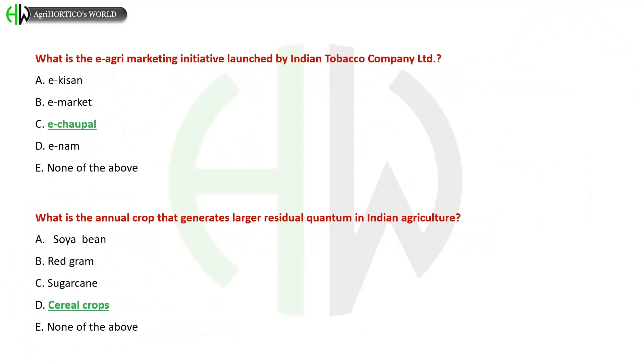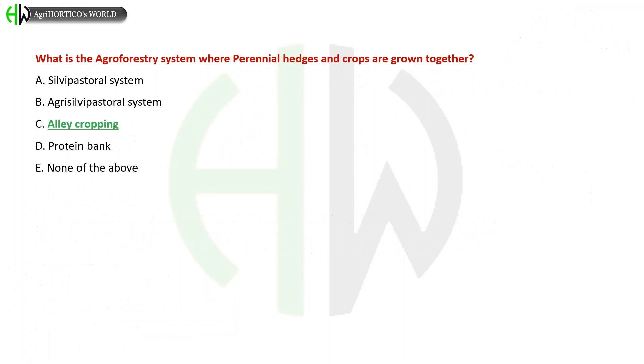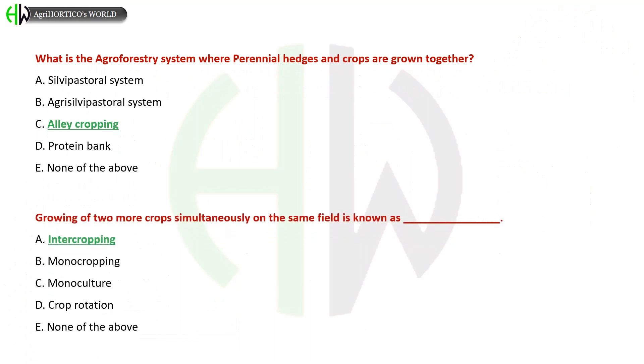What is the agroforestry system where perennial hedges and crops are grown together? A) Silvi-Pastoral System, B) Agri-Silvi-Pastoral System, C) Alley Cropping, D) Protein Bank, E) None of the above. The correct answer is Alley Cropping.